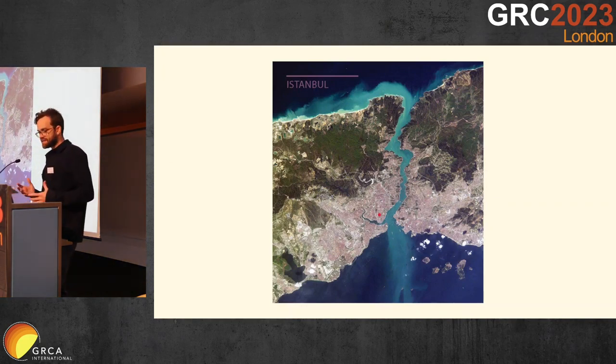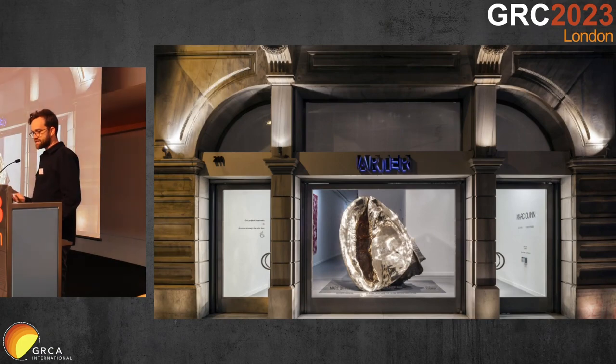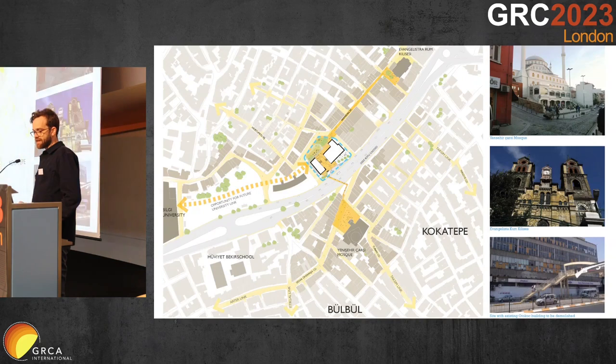I'm going to talk about the facade later, but I just wanted to take you through a little bit about the building. It's important to understand what's going on underneath the facade to show what architecturally we were trying to convey in the design. The project's genesis came about as the client grew out of their existing facility on Istiklal in the centre of the city. It had this amazing shop front window, so we were keen to bring this element into the new building, which was pushed further out to the north of the city.